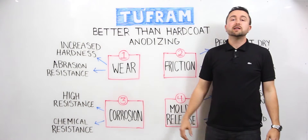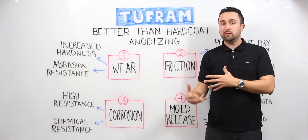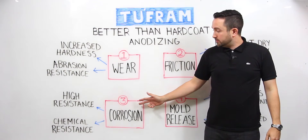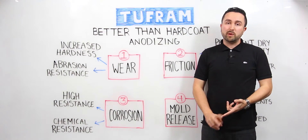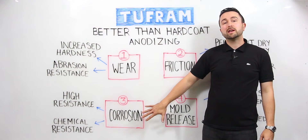Corrosion resistance is primarily a problem with aluminum because it is very reactive with a range of chemicals in industrial environments. We are able to take corrosion resistance not only to salt spray for thousands of hours with some variations, but we're also able to impart very specific chemical protections.